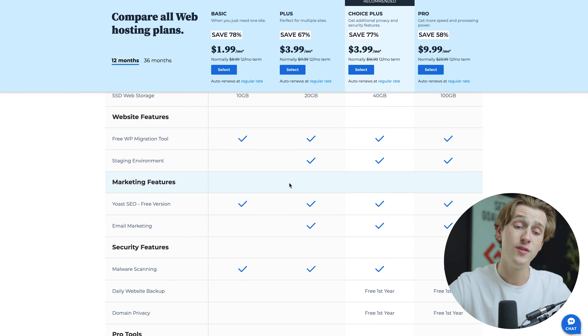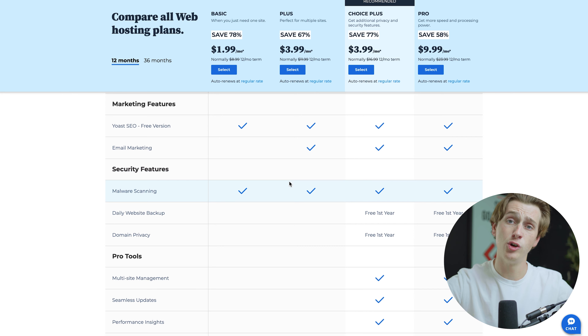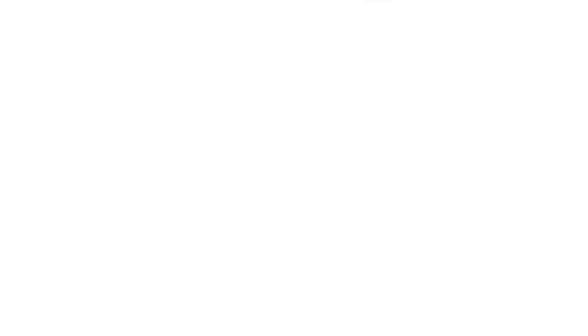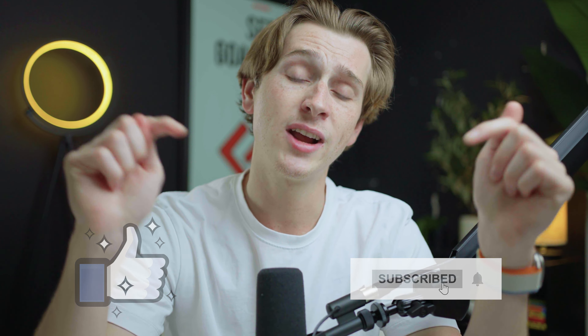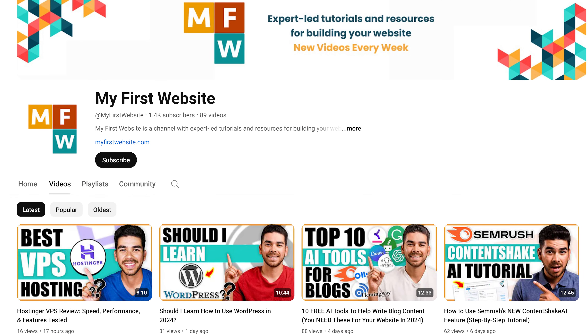In my opinion, neither of these website hosting platforms is definitively better than the other. They're each great for their own reasons, and it all depends on where you're at in your own personal website building journey. Make sure to hit the like and subscribe buttons, and check out the links in the description below to get access to all the deals we talked about. Also check out our other videos about building websites on this channel. That's all for today — I'll see you in the next one.